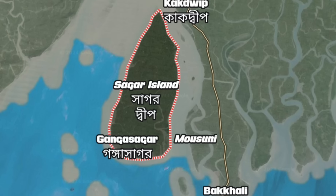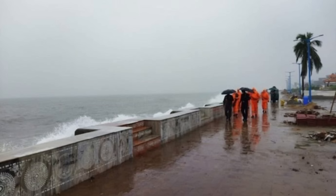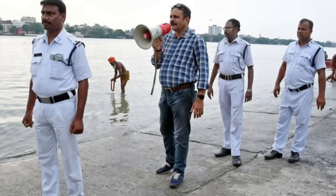This cyclone Rimal is in the district of West Bengal. This is the state of North East.